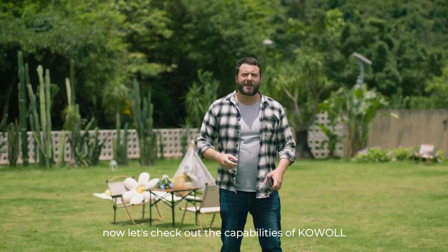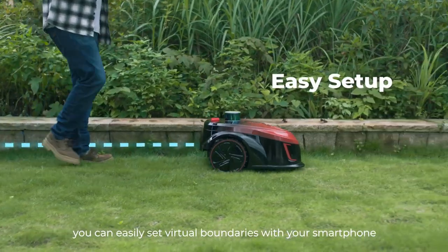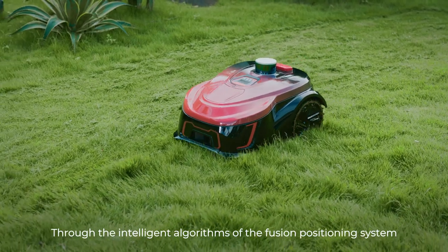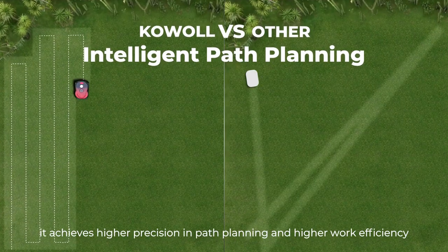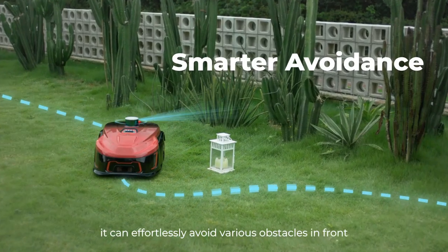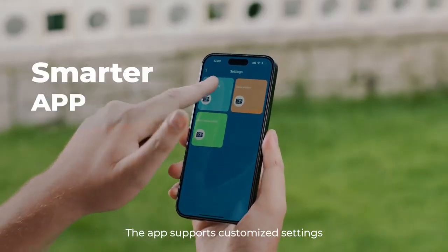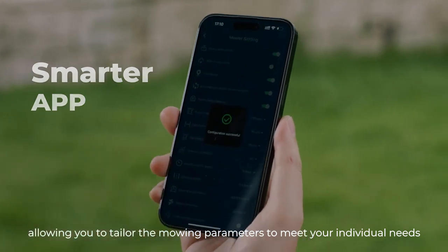Let's check out the capabilities of Coal. First, you can easily set virtual boundaries with your smartphone, eliminating the hassle of wire installation. Through the intelligent algorithms of the fusion positioning system, it achieves higher precision in path planning and higher work efficiency. Moreover, it can effortlessly avoid various obstacles in front. The app supports customized settings, allowing you to tailor the mowing parameters to meet your individual needs.